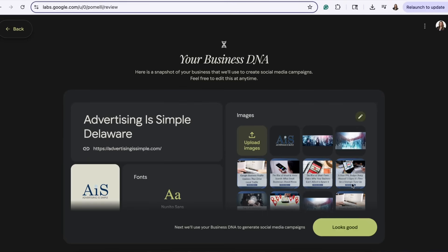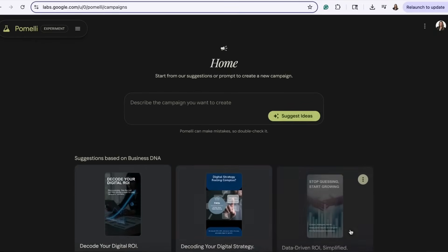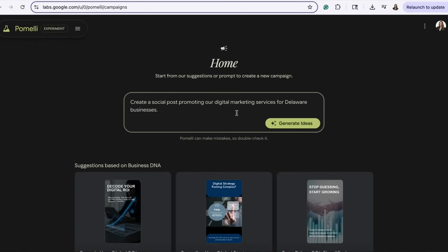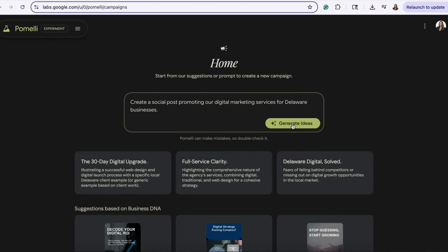Once your profile is ready, describe what kind of content you want to create. For this example, I'm going to type: create a social post promoting our digital marketing services for Delaware businesses. For Advertising is Simple, it generated three ideas — content that highlights services like website design and SEO, and local marketing expertise in a friendly professional tone.